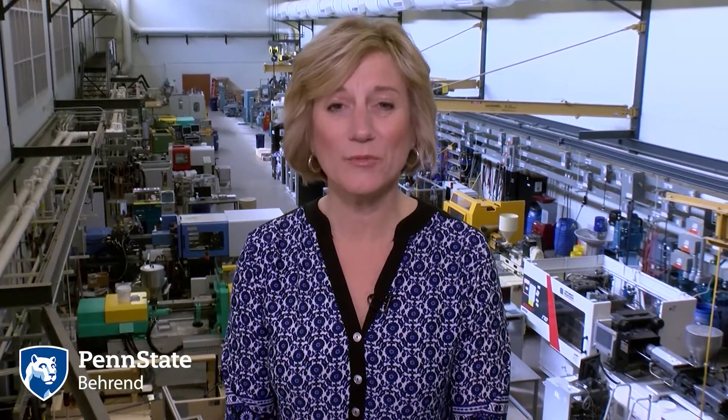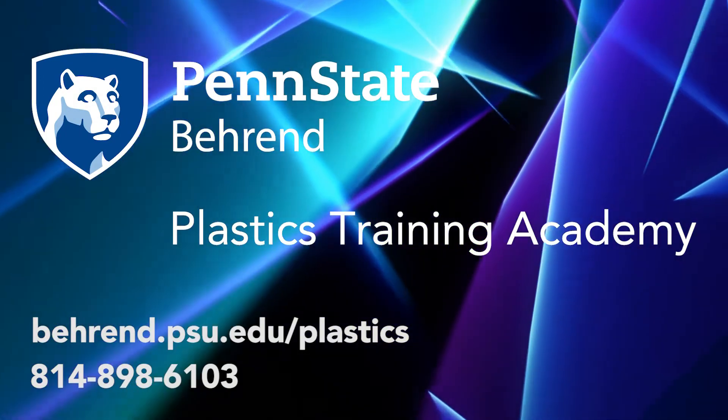We've helped more than 500 companies and over a thousand professionals improve their processes and operations through our Plastics Training Academy. We can improve yours. Call us or visit us online to learn more.